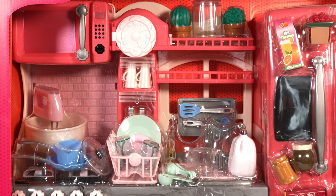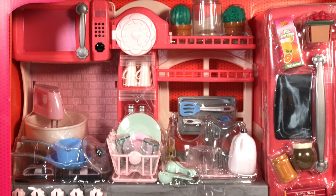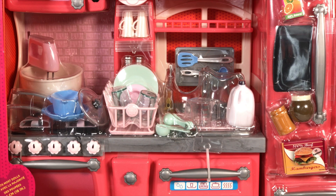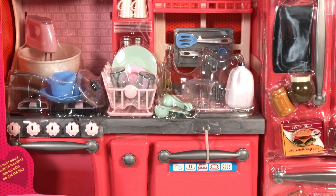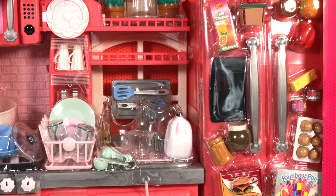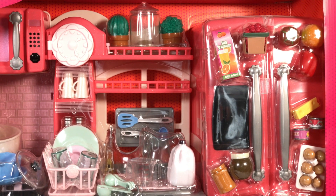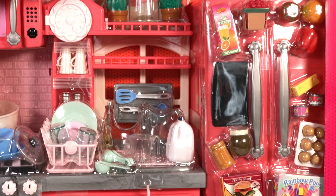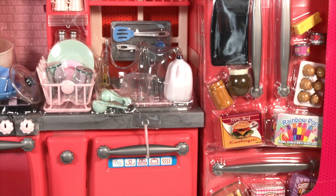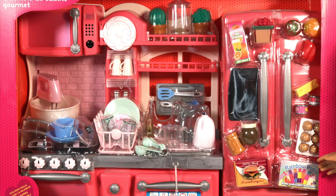So here we have the kitchen — it's really cool. There's so much stuff in it and there are so many details. It's perfect. There's even a fridge included, and the fridge has so many items in it. There's even some food included. This kitchen is awesome.